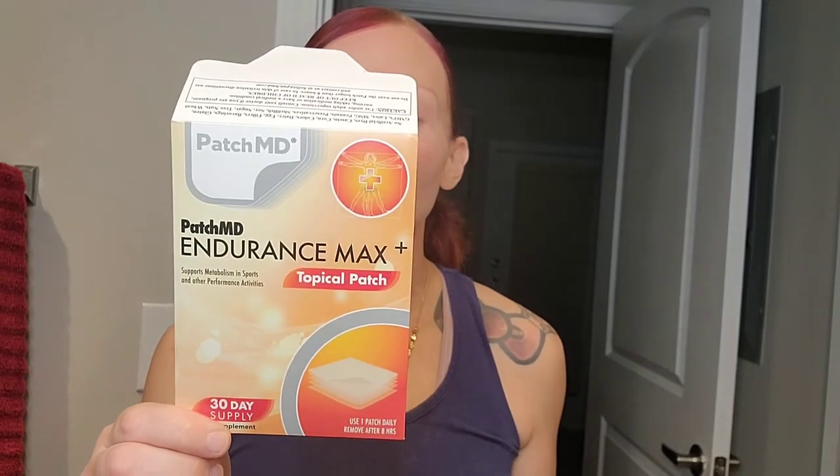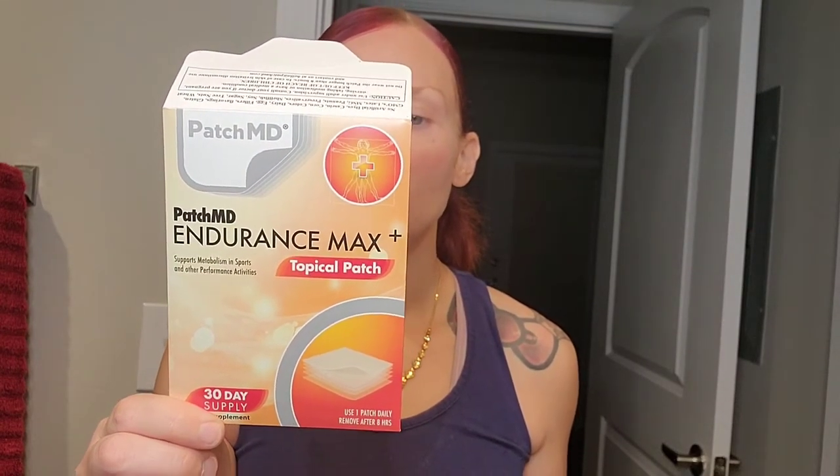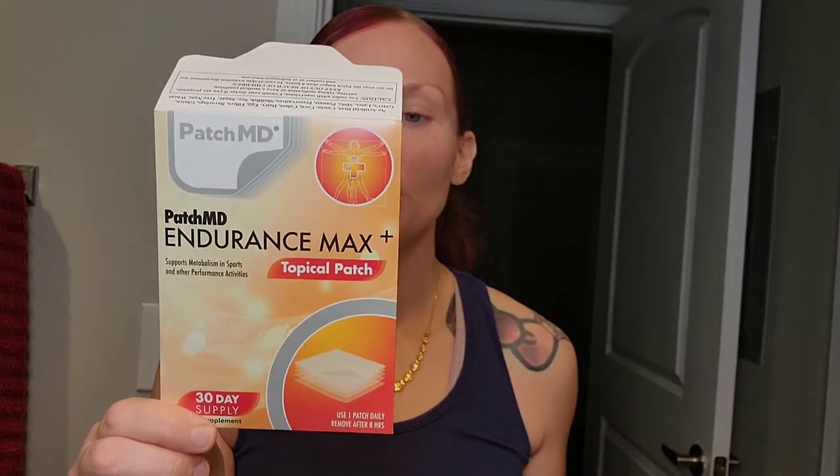The Endurance Max Plus patch is formulated to improve performance. It's ideal for increasing blood flow to your muscles and powering the body to peak performance while reducing downtime. I use this religiously. Sometimes I put patches on at different times and in different combinations — three or four during the day or at night — depending on when I want to peak.